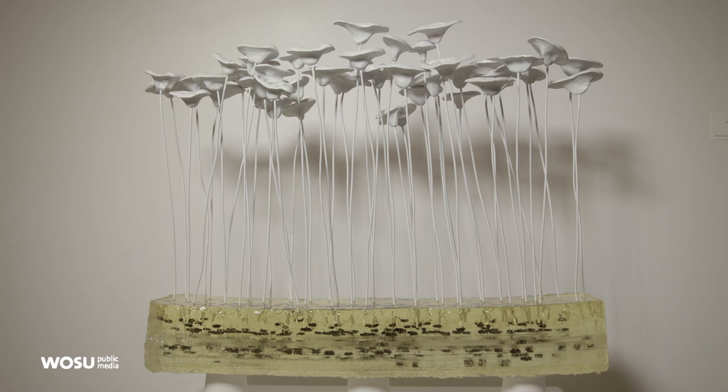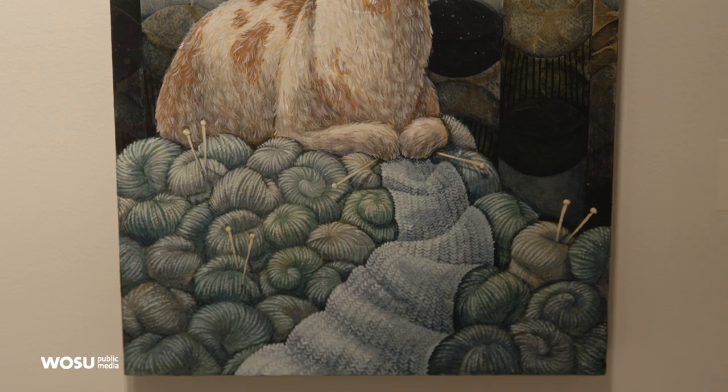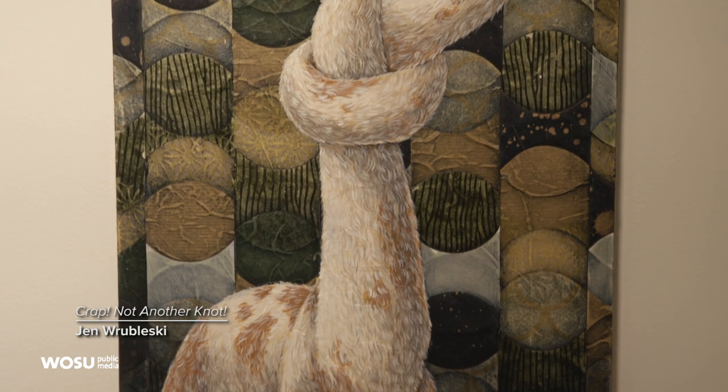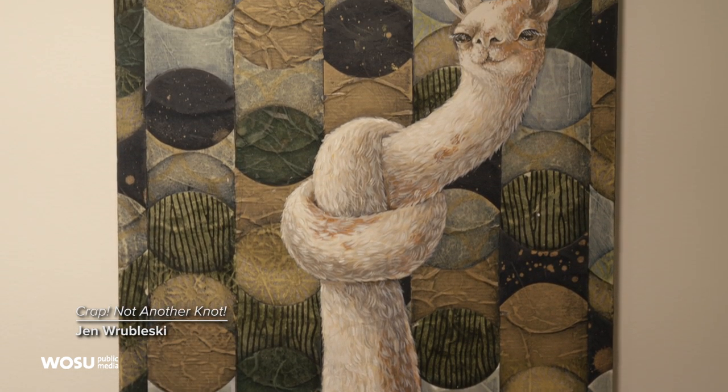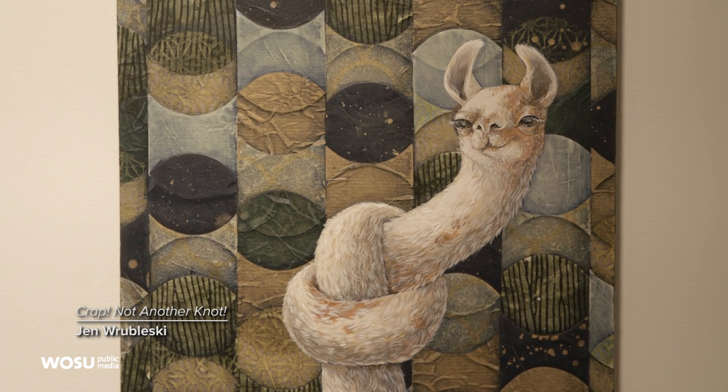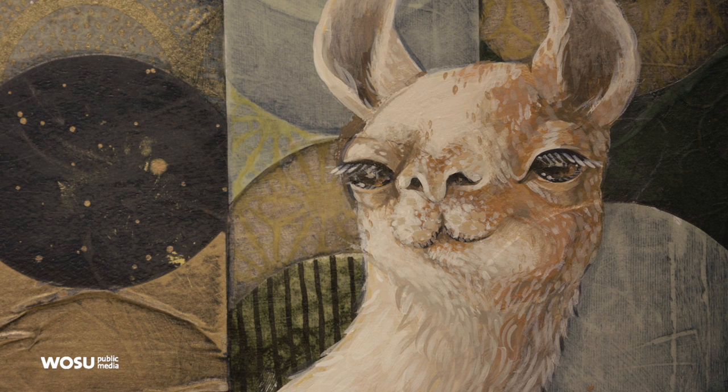I chose Jen Rubelski's piece. She is an artist whose sense of humor and craft I love. She lays bits of cut paper in patterns and then she'll paint that, sand it, and paint it again before she applies her last layer, which is usually a really lovely character — an animal that's humanized. I love her work so much.